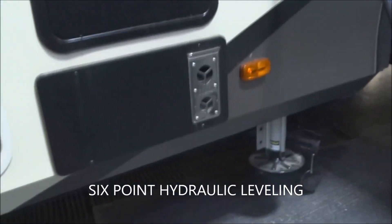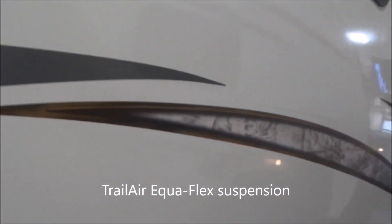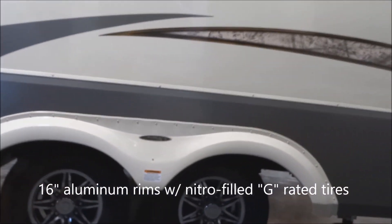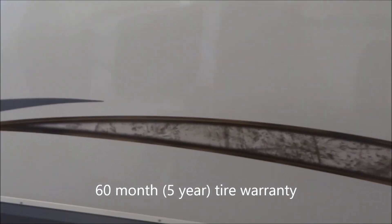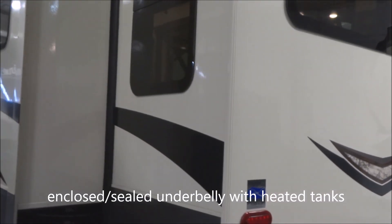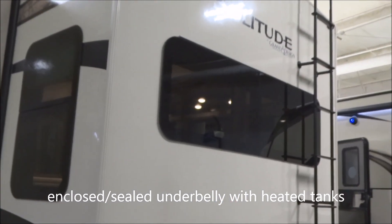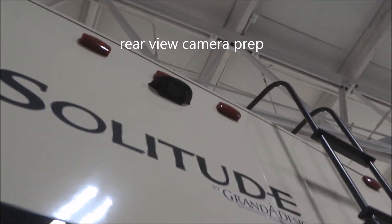Six-point hydraulic auto leveling provided along through there. Trailer Equiflex suspension. You have 16-inch aluminum rims with nitro-filled radial tires — those are G-rated tires with a 60-month, five-year warranty on the tire work. Smooth gel coat finish on the exterior. Coming around towards the back side, you do have a fully sealed, enclosed, and heated underbelly for extended season peace of mind. Roof access ladder with a full walk-on roof, and you are prepped for the easy addition of a rear-vision camera.